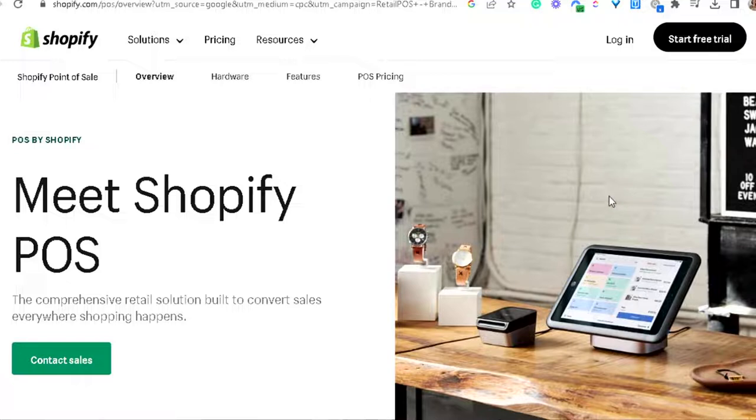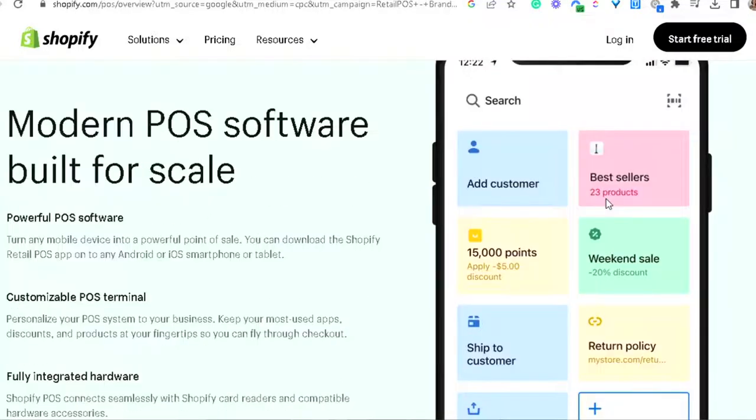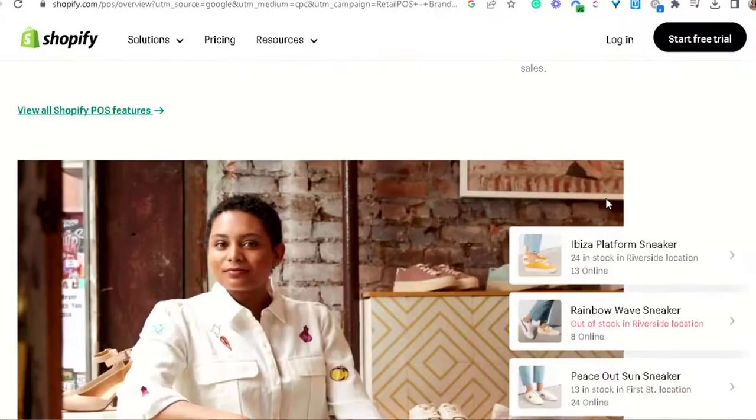Coming in at number two, we have Shopify Point of Sale. This system is perfect for businesses that already use Shopify for their online store, because it integrates seamlessly with the Shopify e-commerce platform.